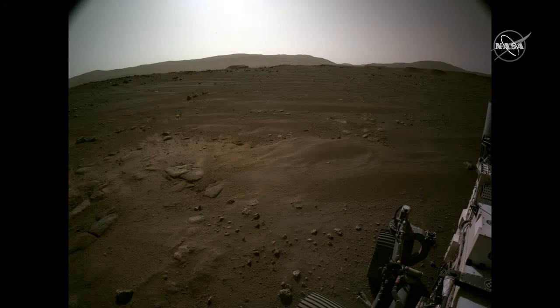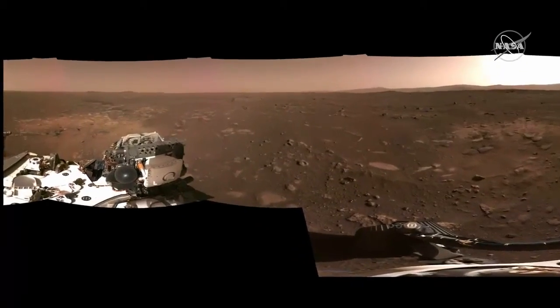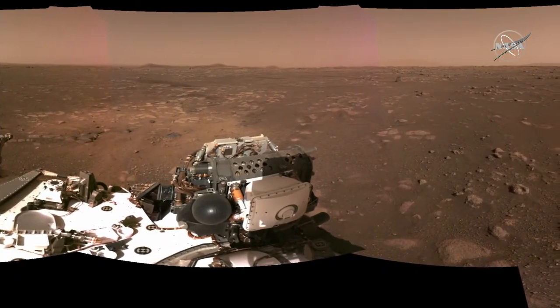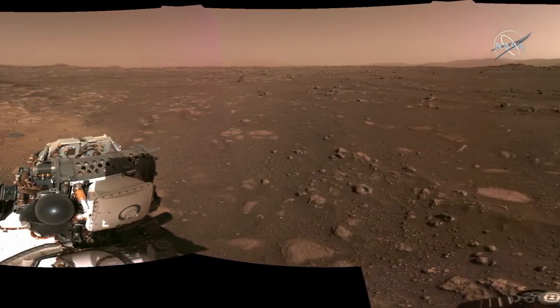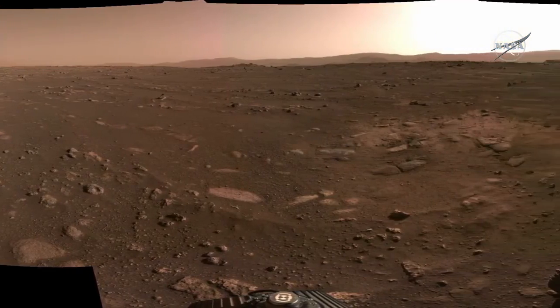We take all of these images and stitch them together into panoramas. The next frame shows the full panorama from the NAVCAM stitched together. We're still working out the calibration, so this is approximate color, but it gives you a feel for the vista of our new environment that we're going to explore.